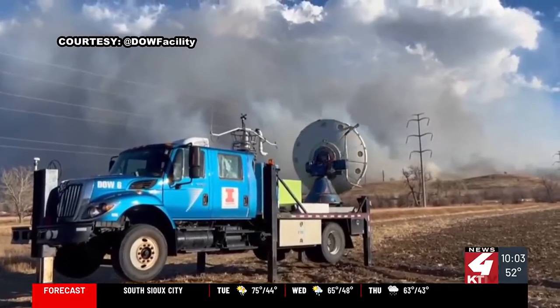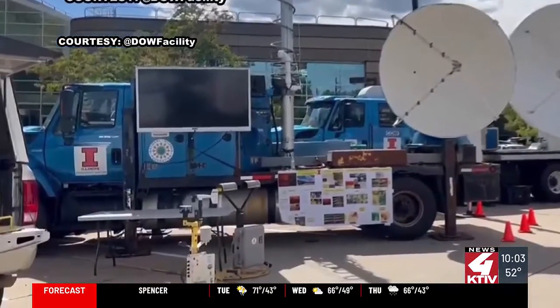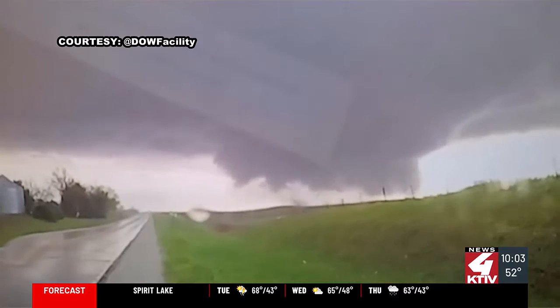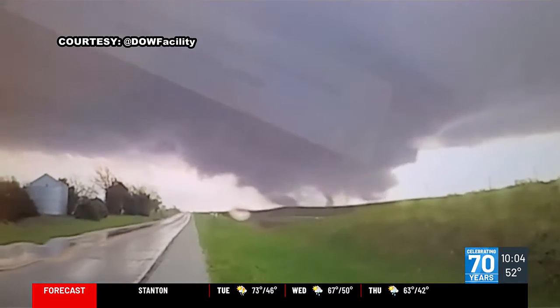The team is also gathering other data from these storm systems using deployable instrument pods and miniature weather balloons. Another goal of the BEST project is figuring out what helps the tornado intensify. They believe factors like temperature and moisture surrounding the tornado from different parts of the storm influence the intensification and the longevity.